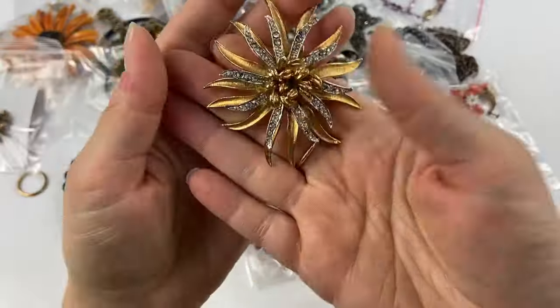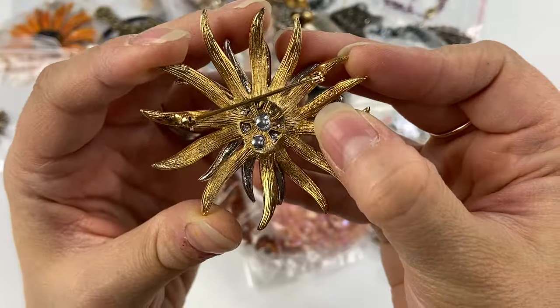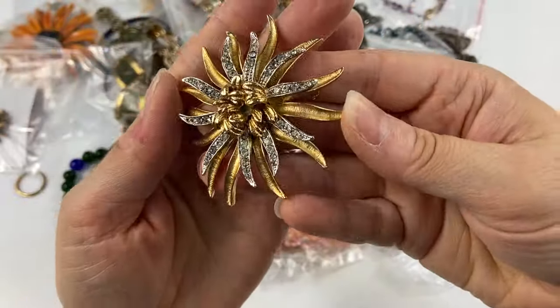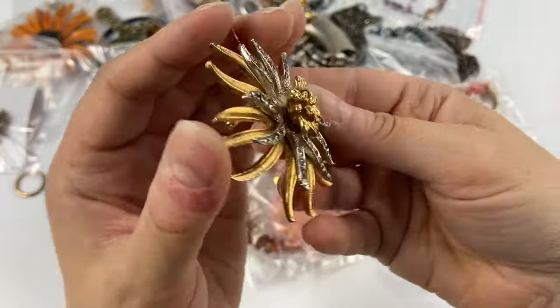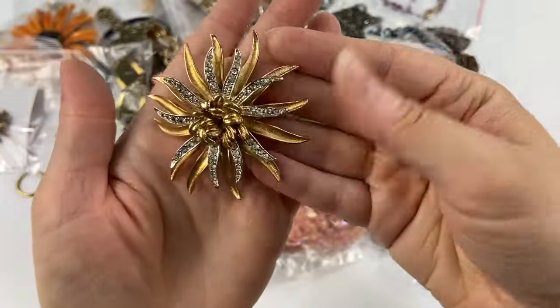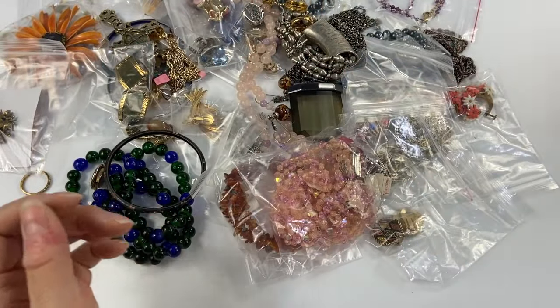Then I picked up this brooch — I've had this one probably five or six times. It is a Koro. There are a lot of these out there; they're not worth a ton, but I always pick them up anyway because they're just so cool with that kind of 3D effect. It's hard to leave signed pieces behind.